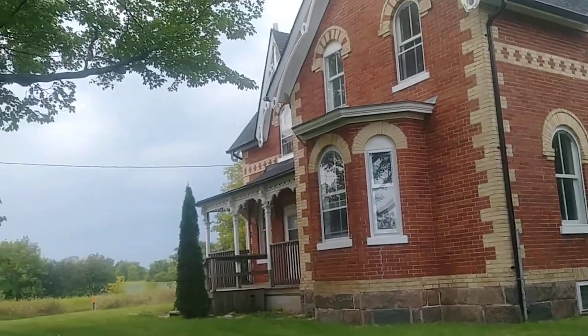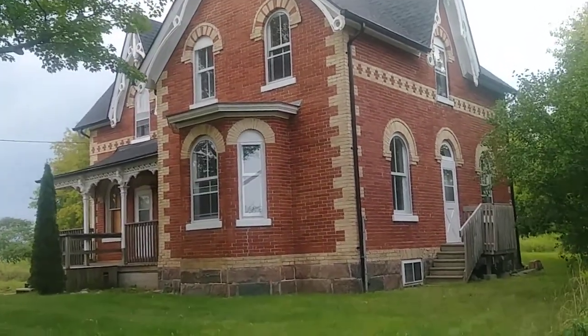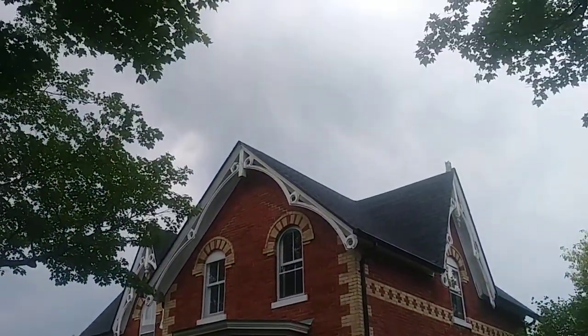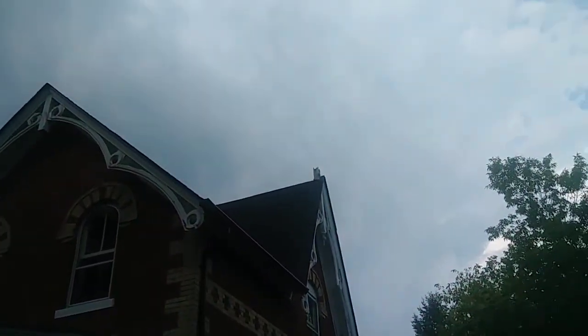I've got a friend who works for the city of Pickering and I know that this is an abandoned house. There's some old piece of wood at the very top there. I don't know what that was — it could have been a flagpole that broke, I'm not sure.